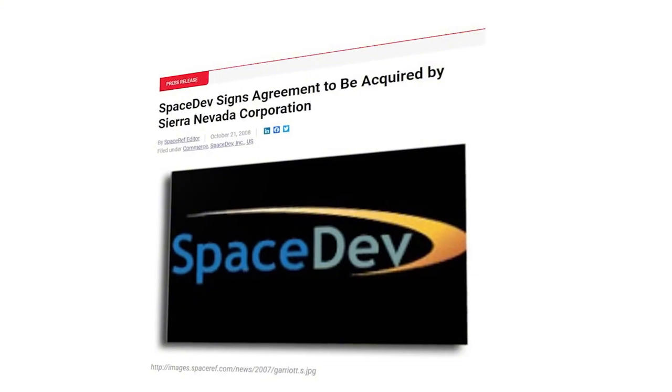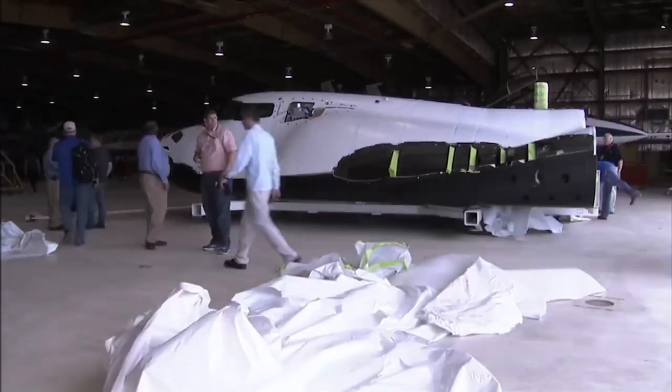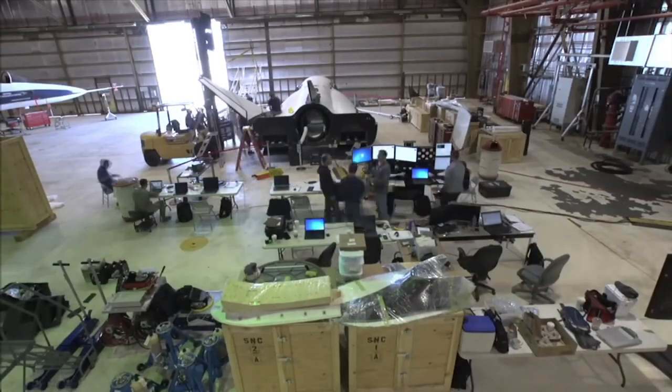Here, we'll dive deeper into the completion of Dream Chaser Tenacity, the final steps before launch, and why this mission is so important.